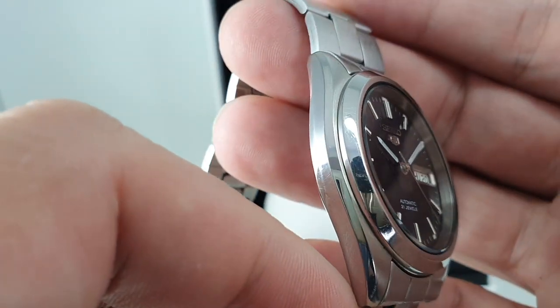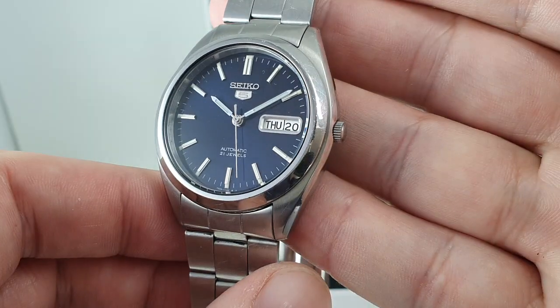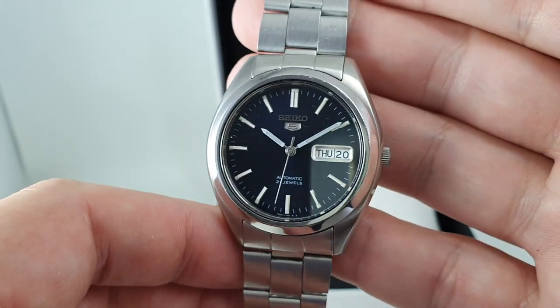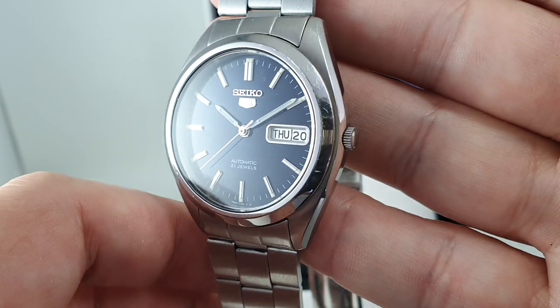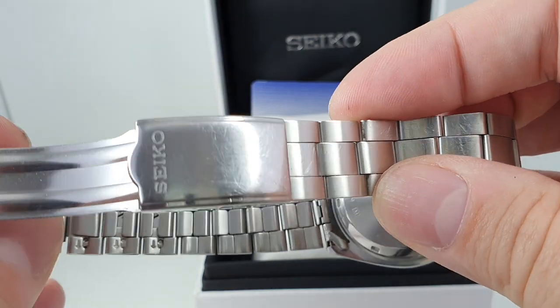Overall it's been worn but it's not in bad condition at all. The dial looks black in a lot of the photos — move it one way and it looks black, move it another and it's blue. It's a trick that Seiko do very well, but it is blue — a very dark blue. Original signed clasp.